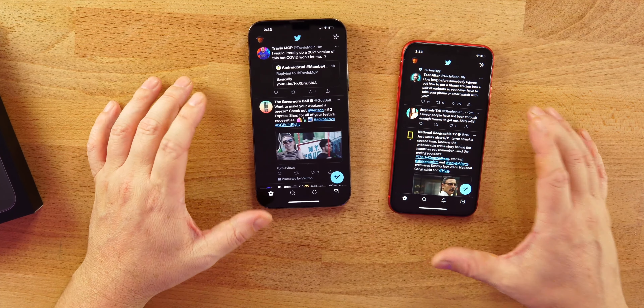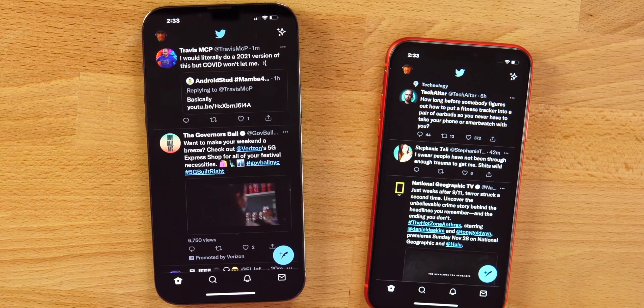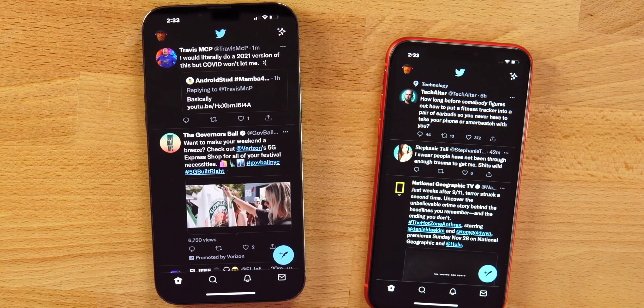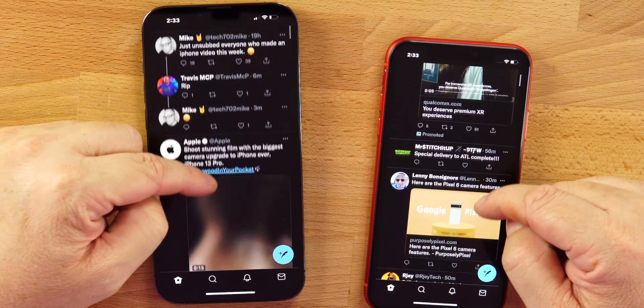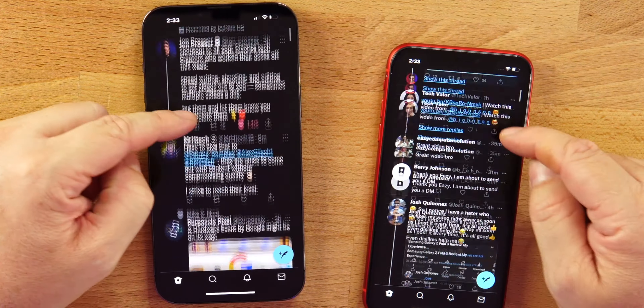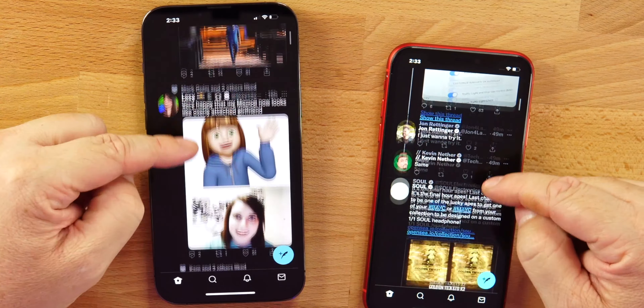Reason number two: there is no need to upgrade for the 120Hz adaptive refresh rate. I do notice it very slightly, but it's not as noticeable as on phones like the Galaxy Fold 3, the Flip 3, or even 90Hz Android phones. On iPhones, you cannot really tell a difference between 60Hz and 120Hz — and that's not a bad thing. Apple's iOS is so buttery smooth, so 120Hz isn't that much of a difference.